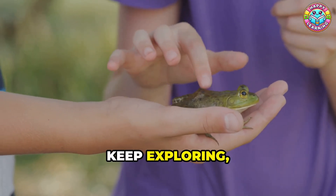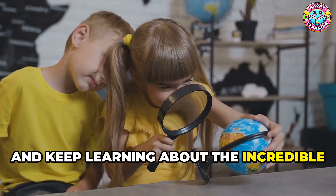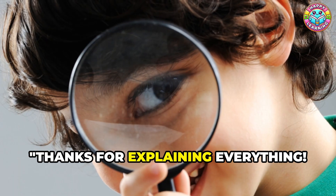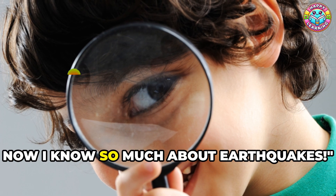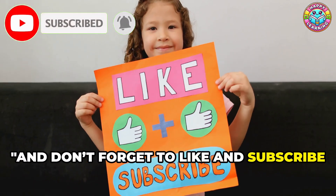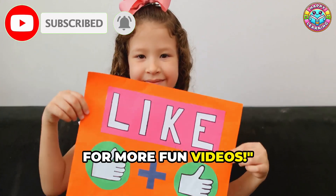Keep asking questions, keep exploring, and keep learning about the incredible world around us. Stay curious, science fans! Thanks for explaining everything — now I know so much about earthquakes! And don't forget to like and subscribe for more fun videos. Thank you!